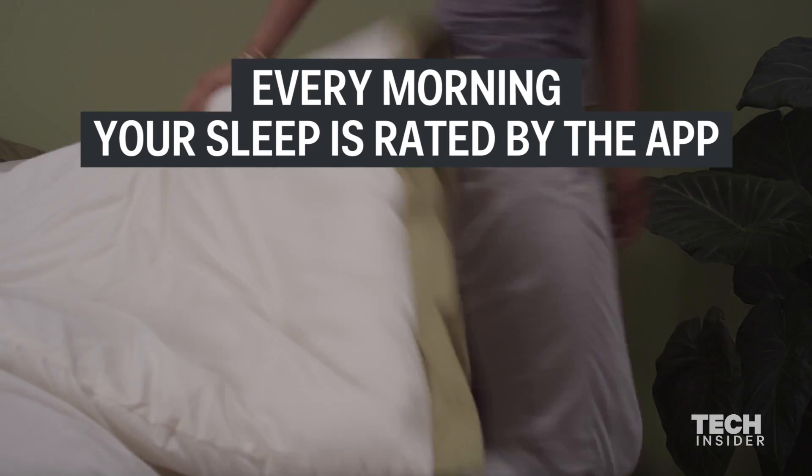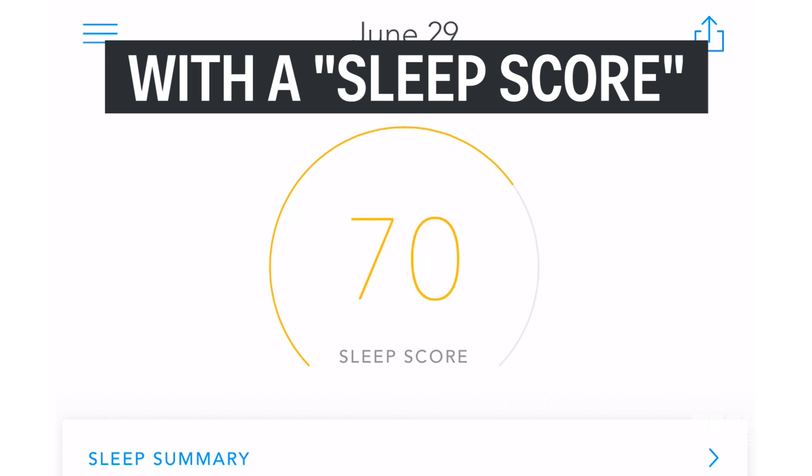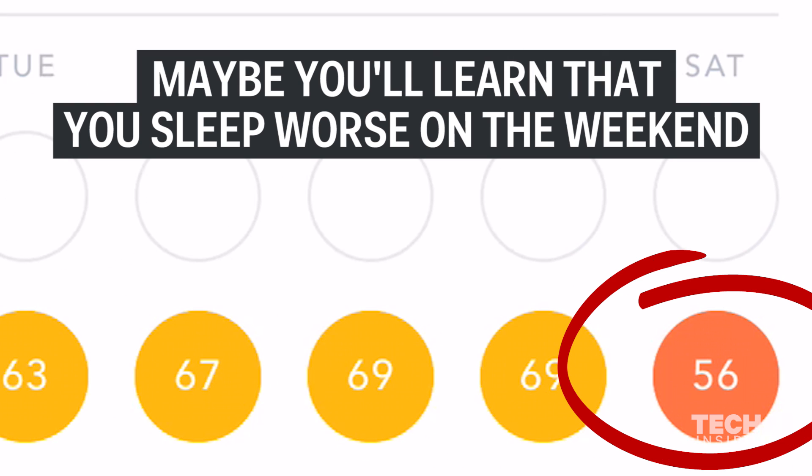Every morning in your complete summary that the Scents app provides you, you'll also get something called a sleep score. You can then use that score to compare against other nights that you've slept — so maybe you'll learn that you actually sleep worse during the weekends than you do during weekdays.